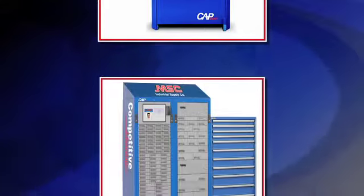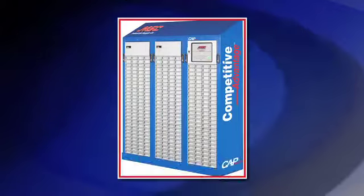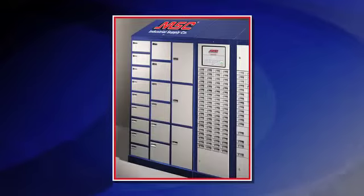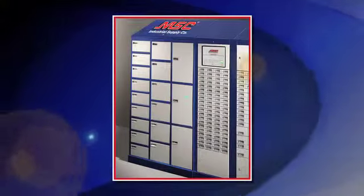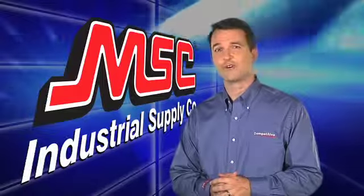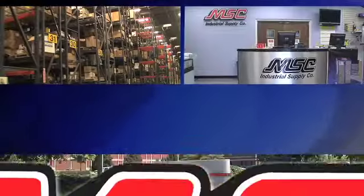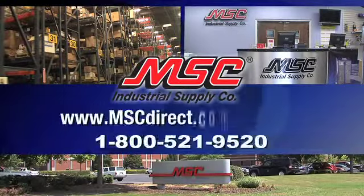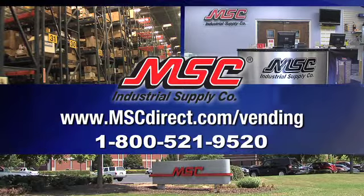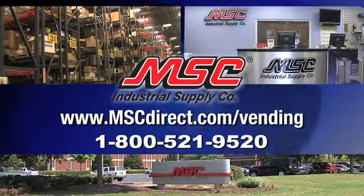In addition to providing you with state-of-the-art customized tool dispensing solutions, you will have access to MSC's entire offering of metalworking technical support. With MSC, you are backed by over 4,000 associates dedicated to providing you with the highest level of service. Please contact your local MSC branch or visit mscdirect.com/vending for more details on our complete lineup of metalworking and MRO supply chain solutions available for your business.